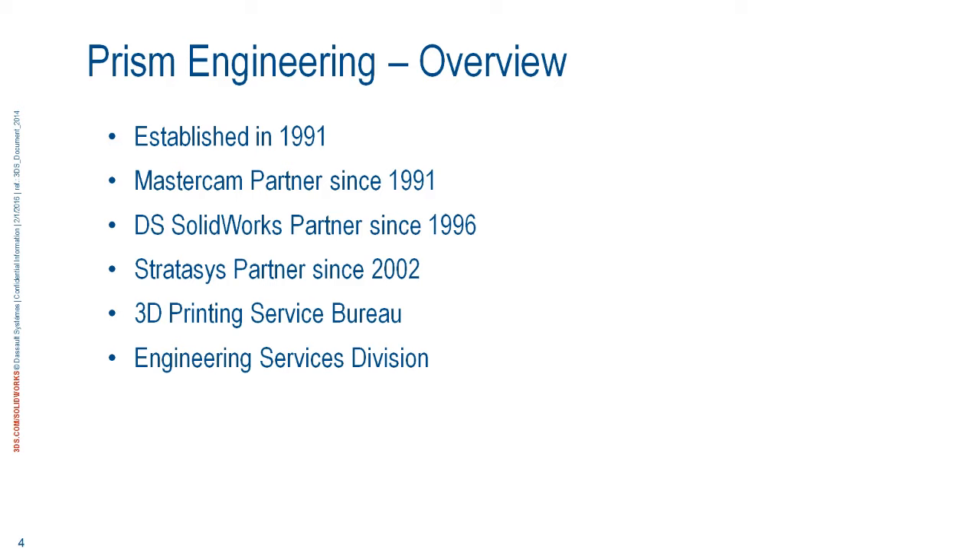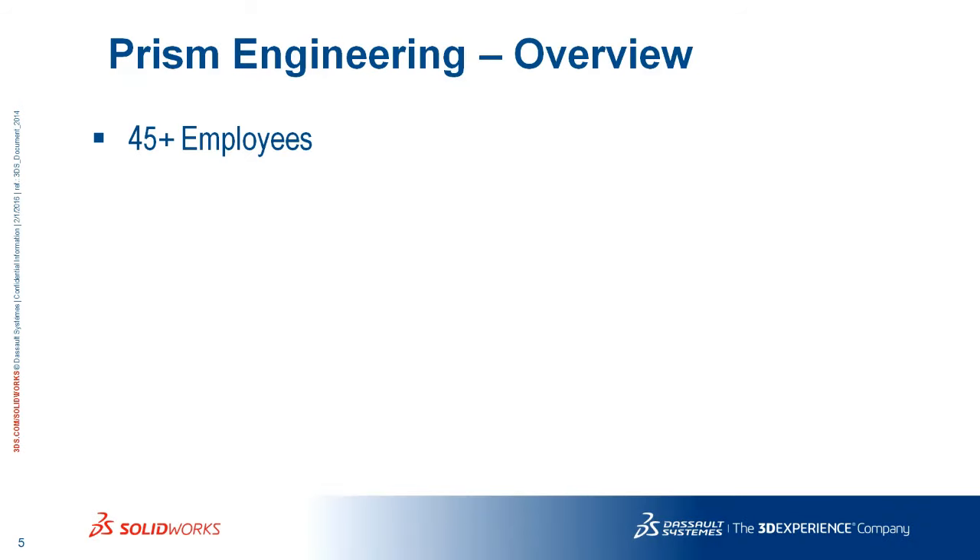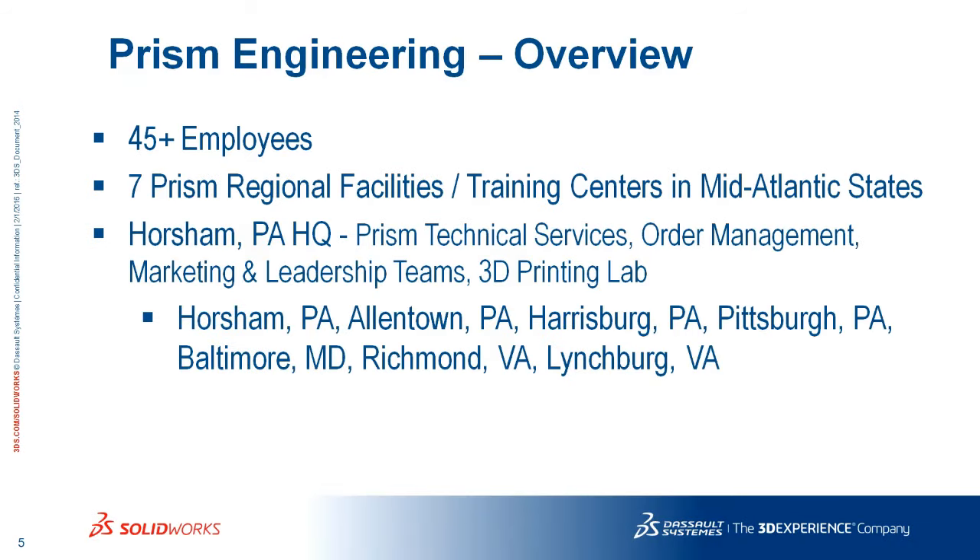Any of the techs, any downtime between calls gives them something to work on — although Heather and Amanda can probably tell you there's not much downtime between tech support calls. Prism is about 45 employees, just under that 50 mark. We have seven regional facilities; our headquarters is in Horsham, Pennsylvania, just outside of Philadelphia. Most of these offices exist primarily as training facilities — full training rooms with machines, projectors, computers, and all that.